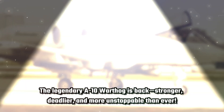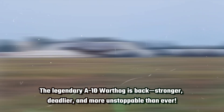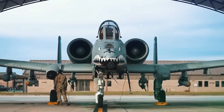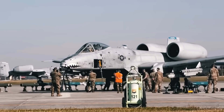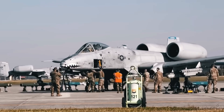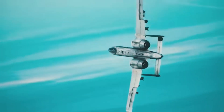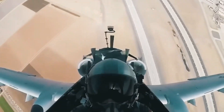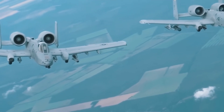The legendary A-10 Warthog is back — stronger, deadlier, and more unstoppable than ever. Just when you thought this battlefield beast was nearing retirement, the US military has unleashed a brand new upgraded Super A-10, packed with cutting-edge enhancements. This flying tank is proving why it remains an irreplaceable force in modern warfare. But what exactly makes this upgrade so special, and why is the A-10 still dominating the skies? Let's dive in.